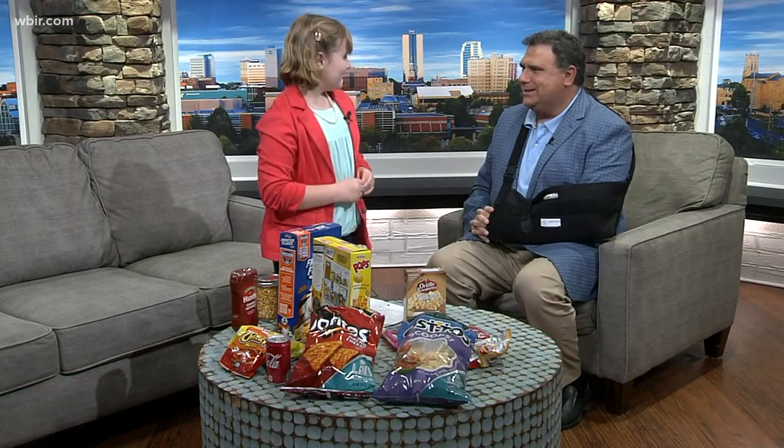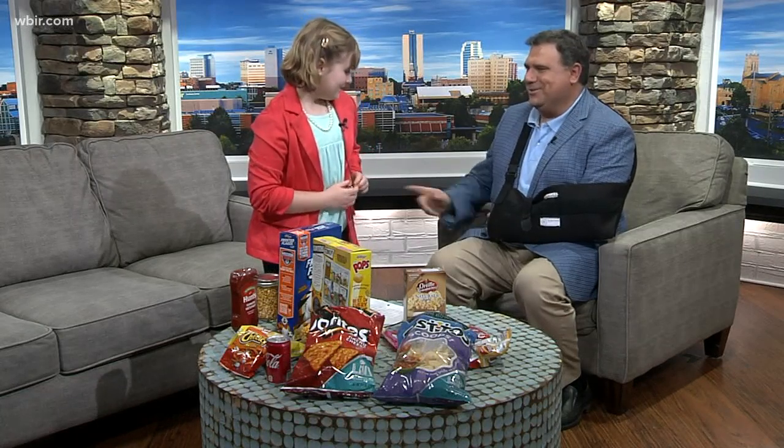Hey, you did great. Good job with that. Thank you. Okay. You can have a seat now.